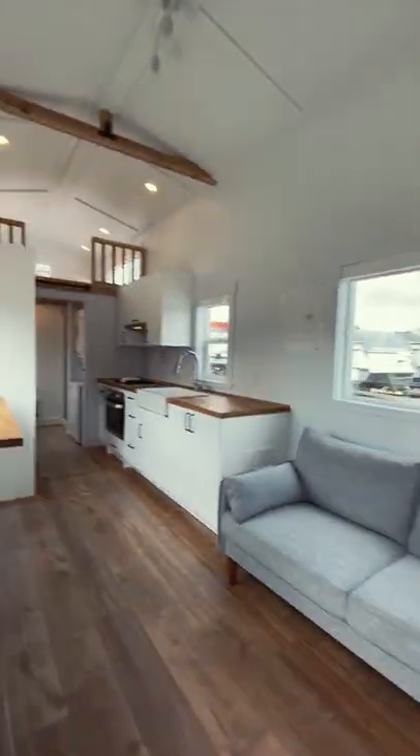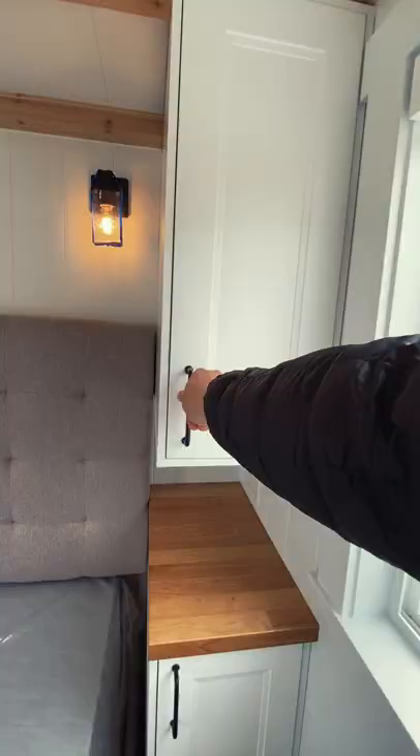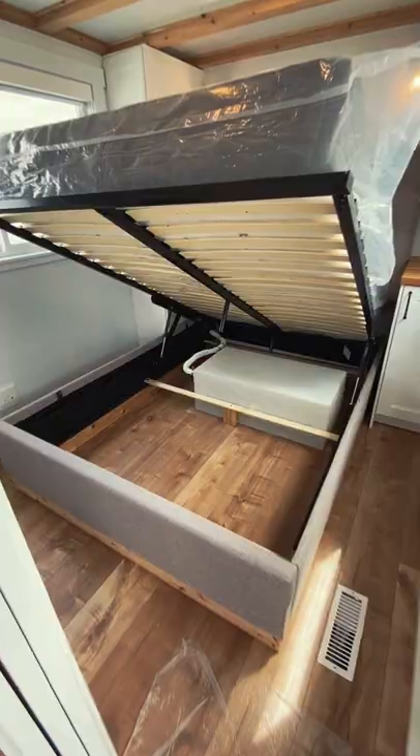Welcome back to another tiny home tour. Let's find out if you could live here. Once inside you'll get a view of the bright interior. Next to the entrance is the main floor bedroom featuring surrounding storage, underbed storage and a TV.